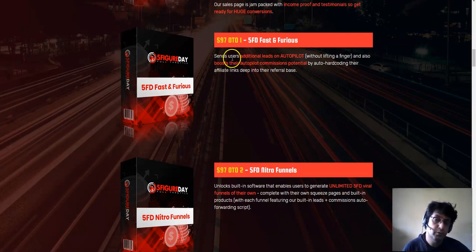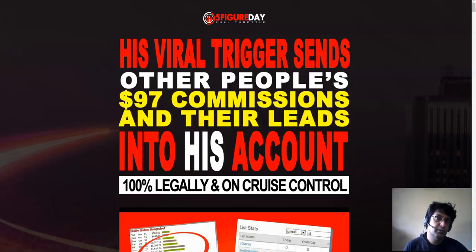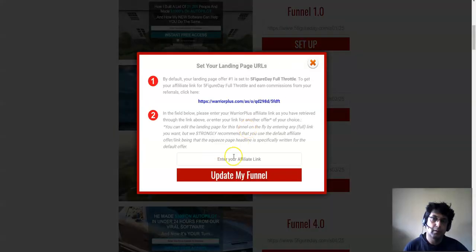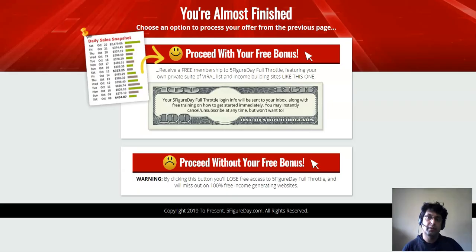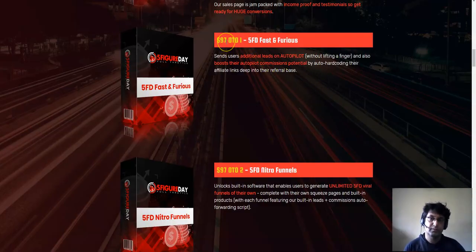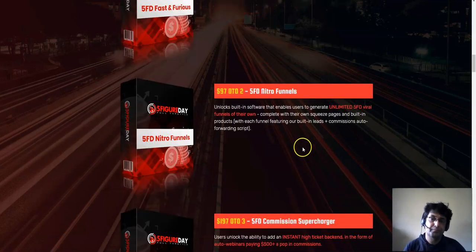OTO number one is Five Figure Day Fast and Furious at $97. This sends you additional leads on autopilot without lifting a finger and boosts your autopilot commissions by auto hard-coding your affiliate links deep into your referral pages. So whenever your referrals refer somebody else, those new subscribers are shown your affiliate offers. It's really powerful - your affiliate link gets coded into the entire downstream funnel.